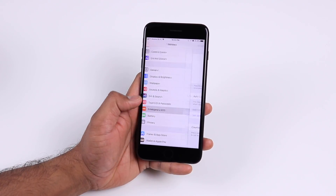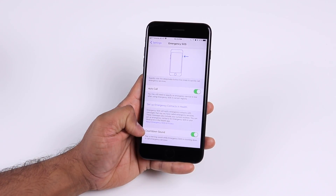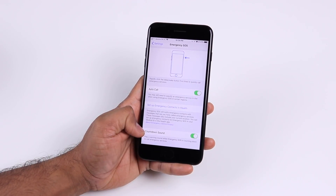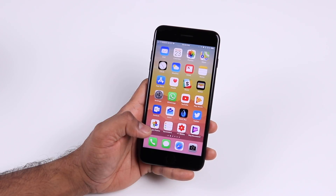If you go into the Emergency SOS settings and enable auto call, you will see an option to now play a countdown sound, which is basically the warning sound when the Emergency SOS is counting down to call the emergency services.